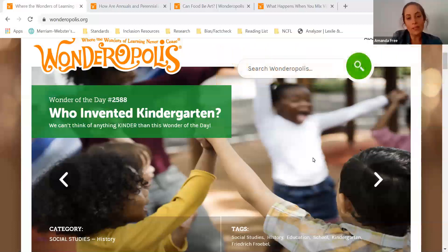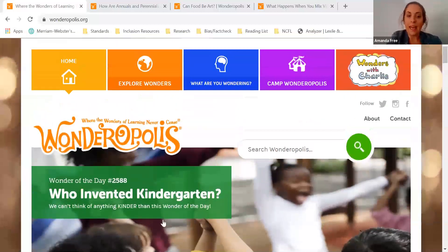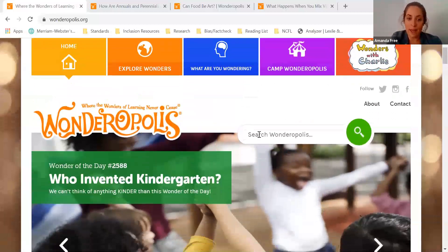At Wonderopolis.org we love to answer questions from curious kids all over the world, and each episode of Wonder Wednesday has been a short dive into some of our most popular wonders and features of the Wonderopolis website.